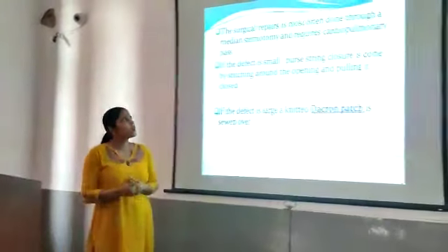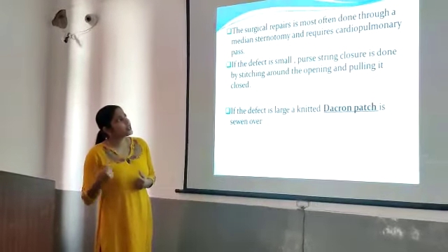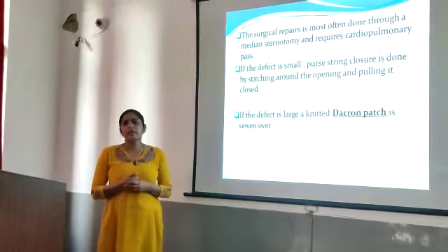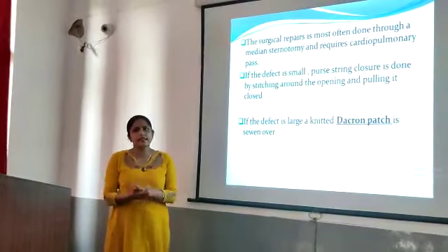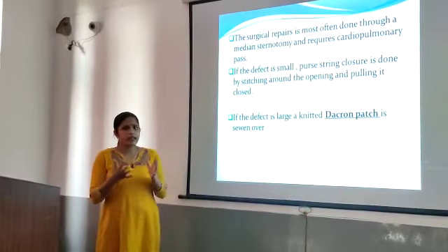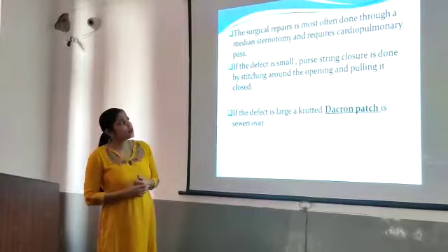The surgical repair is most often done through a median sternotomy, requiring cardiopulmonary bypass. Catheterization can be done with open heart surgery in this area. If the defect is small, a purse-string closure is done.